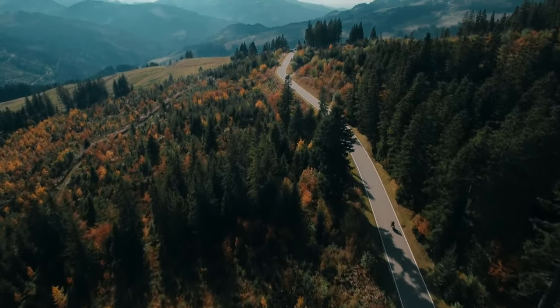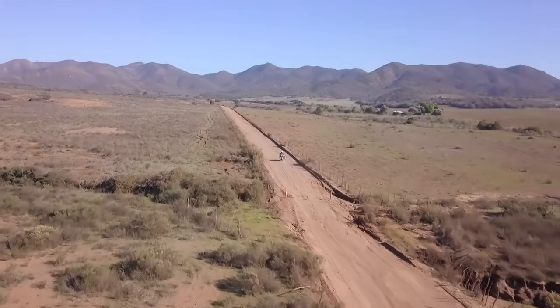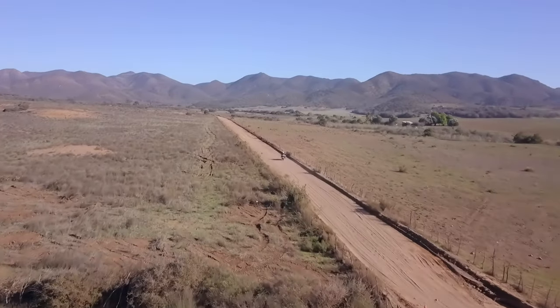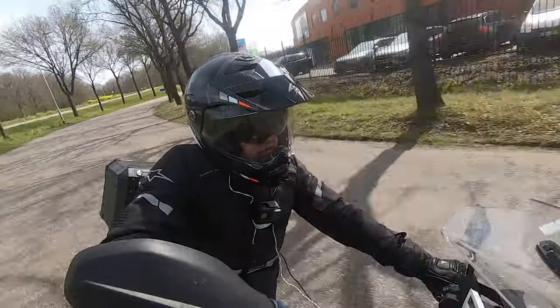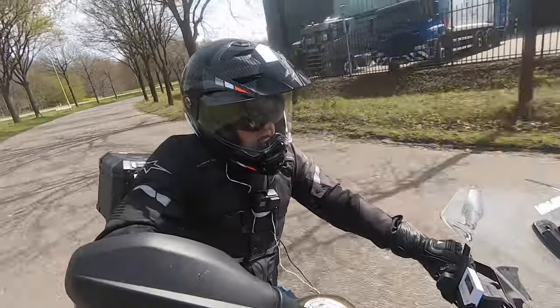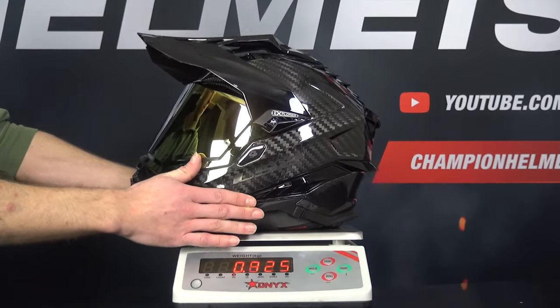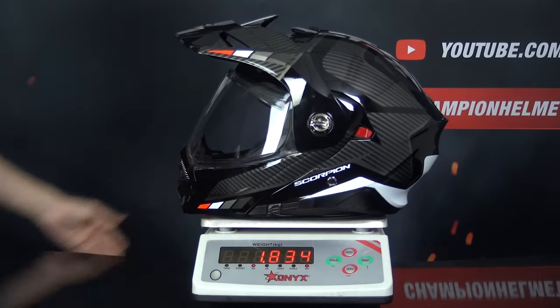We've arrived at our weight segment. The weight of a helmet is important because lighter helmets reduce the amount of strain on your neck and make head movements lighter, which is especially noticeable on longer rides. It has to be noted that adventure helmets are generally the heaviest type of helmet due to the outward facing peak. We weigh all of our helmets on the same scale in size M without any additional features like a communication system installed.